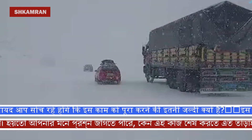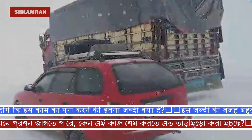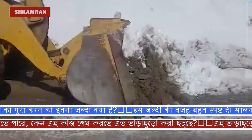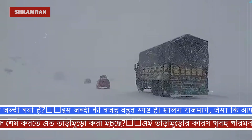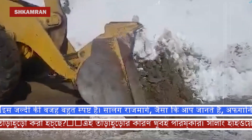Every year, especially in the winter season, heavy snowfalls occur on the Salang Highway, and the height of the snow sometimes reaches 3 to 6 meters. This issue causes the road to be closed to traffic many times. Now imagine if the renovation work is stopped under these conditions —